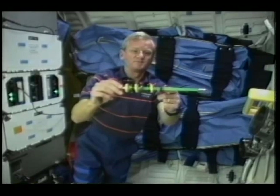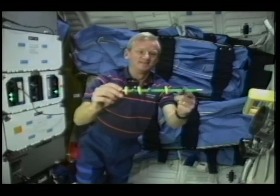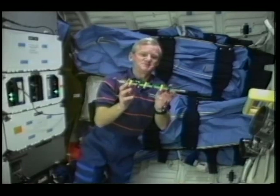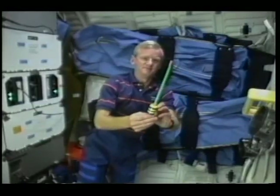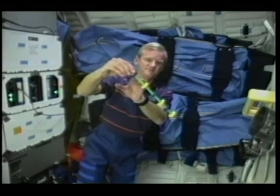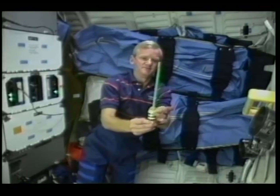These magnetic rings are really interesting. I've got them arranged on this plastic rod so that the poles of the magnets are opposite to each other and they repel or push away. You can see when I release the rings, they spring out equally along the plastic rod. And it doesn't matter whether I hold the rod up or down, because in this microgravity environment there is no up and down — they spread out equally along the plastic rod and push away from each other.